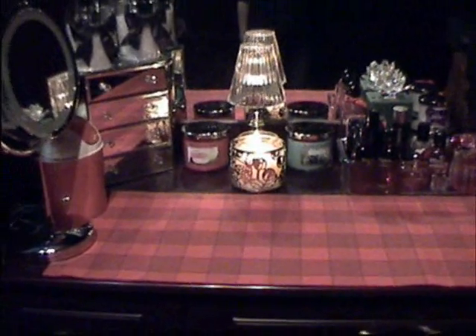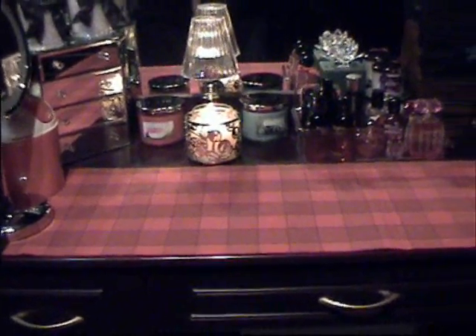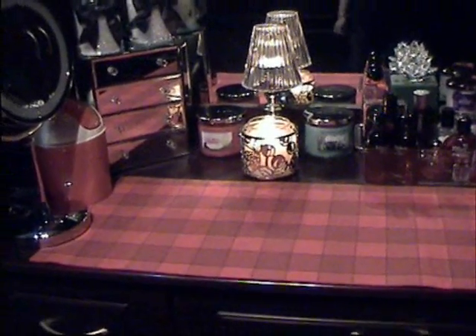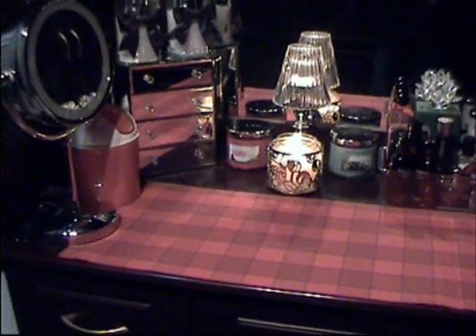Good morning, everybody. Today, I'm going to show you how I reorganized my vanity. It was actually driving me crazy, and it was starting to get really super cluttered, and every time I put my makeup on, I couldn't find things, so I figured it's time for a change.